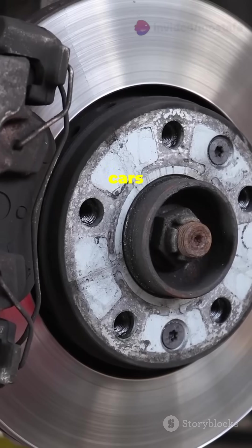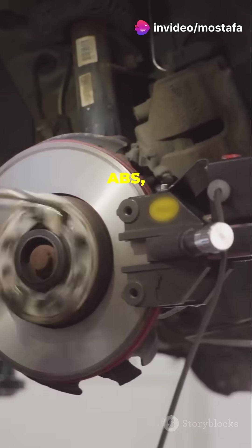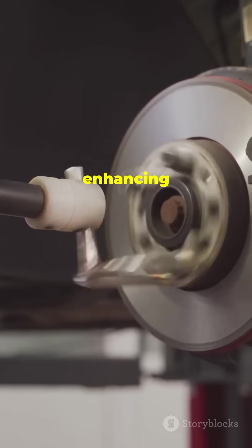Most modern cars use disc brakes in front and either drums or discs in the rear. Advanced systems like ABS, or anti-lock braking system, prevent wheels from locking up, enhancing control.